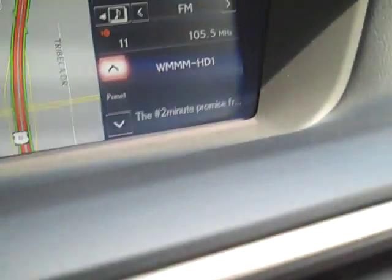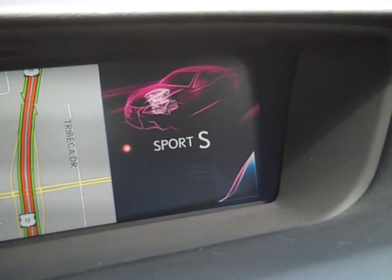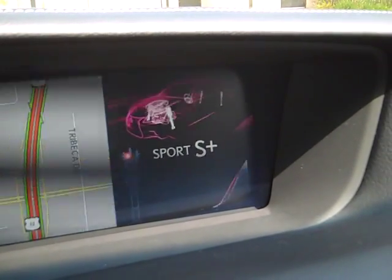If I go to Sport mode, you're going to notice that the engine is going to be a lot faster in shift points. And if I turn it one more time to Sport Plus mode, it's going to enhance the shocks, steering wheel, and engine performance.